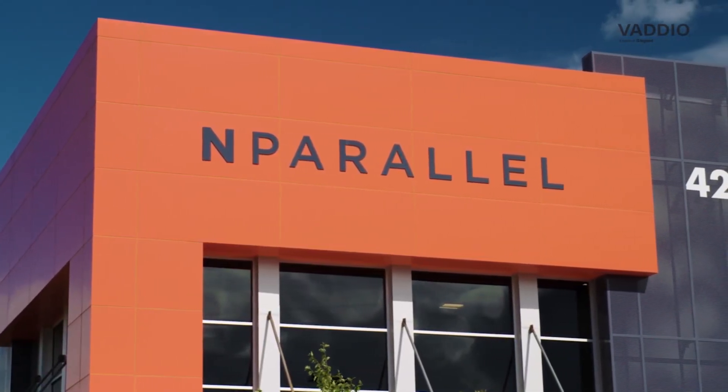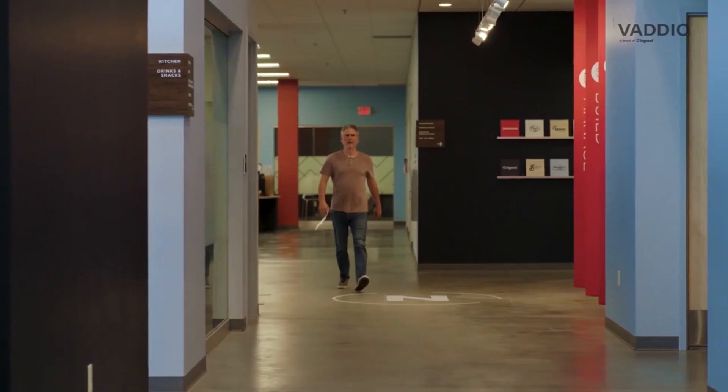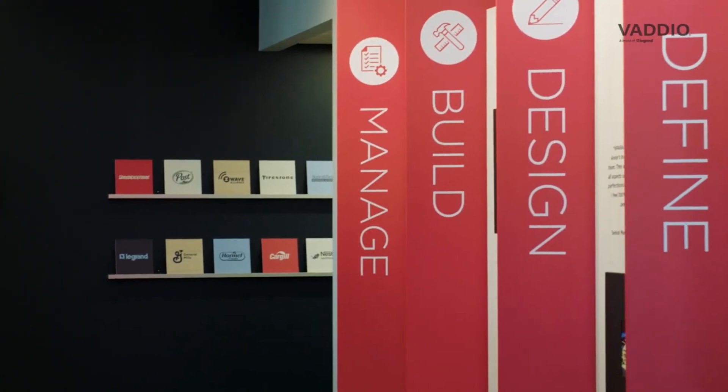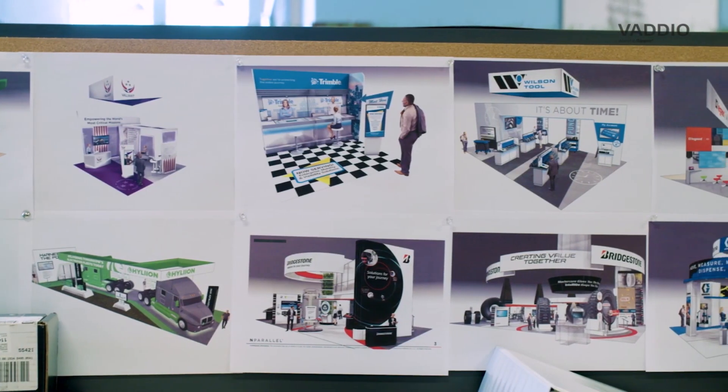Imparallel designs, builds, and manages custom branded activations, custom trade show exhibits, custom environments — whether it be a corporate lobby, corporate event, retail branded fixtures, or retail branded shops. That's what Imparallel does.